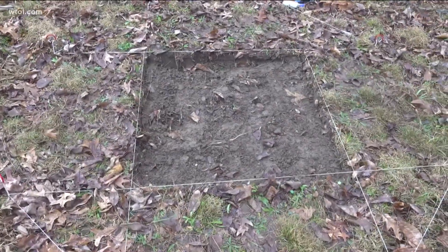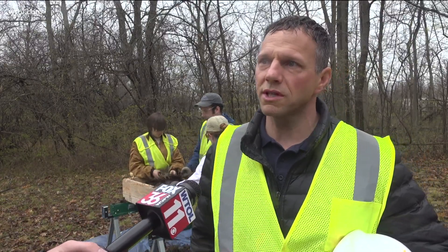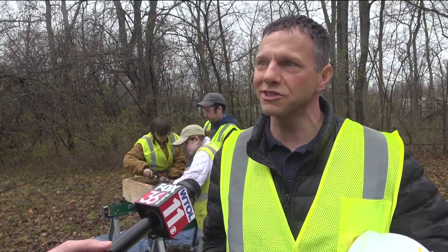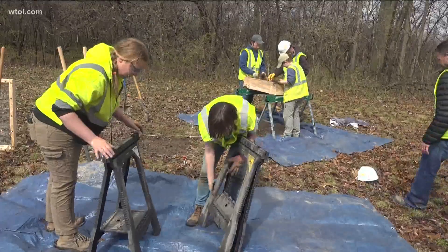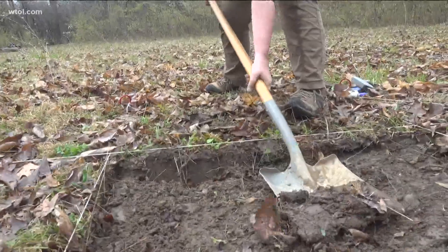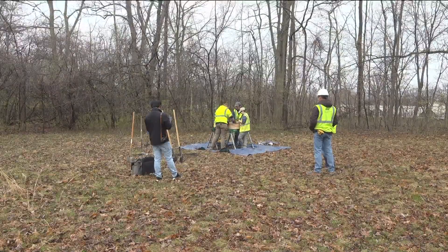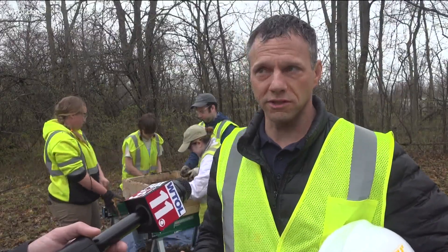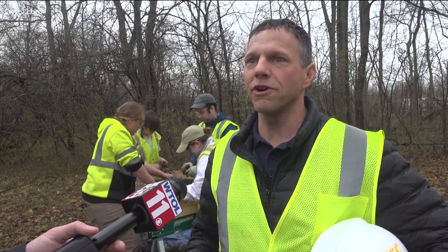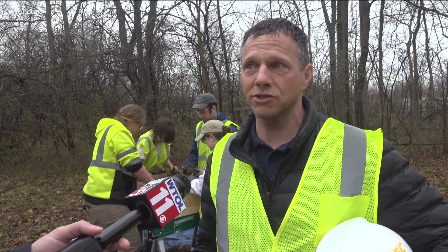So far, not a lot has been found. There was one projectile point identified yesterday afternoon in one location — it was actually under a leaf sitting on top of the ground. But the team says regardless of what is found, it's incredibly important to be thorough at these kinds of historical sites to make sure no history is lost before the land is used for something else. They thank the city of Rossford for handling the situation appropriately, noting it shows a lot of forethought and patience on their part.